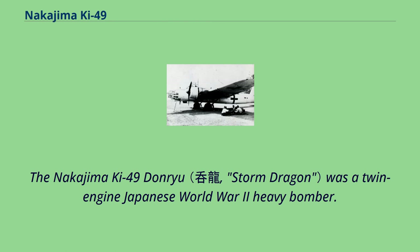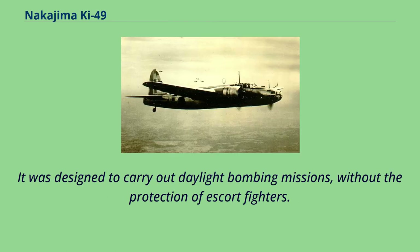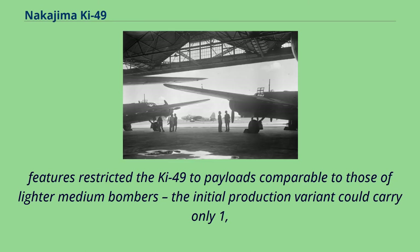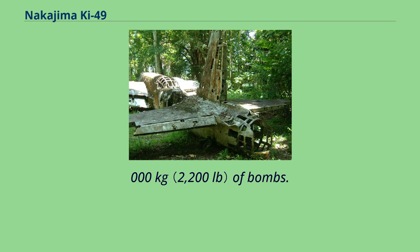The Nakajima Ki-49 Donryu was a twin-engine Japanese World War II heavy bomber. It was designed to carry out daylight bombing missions without the protection of escort fighters. Consequently, while its official designation — Army Type 100 heavy bomber — was accurate in regard to its formidable defensive armament and armor, these features restricted the Ki-49 to payloads comparable to those of lighter medium bombers; the initial production variant could carry only 1,000 kg of bombs.